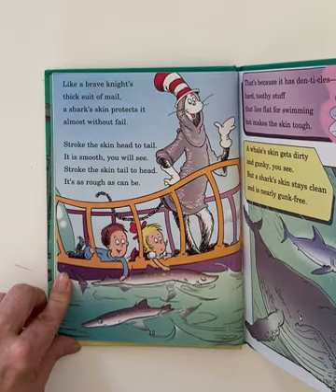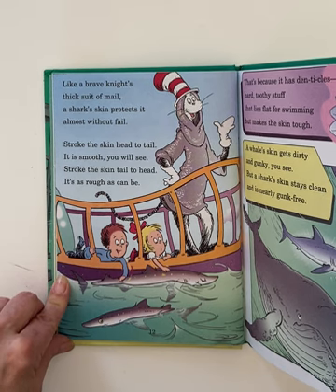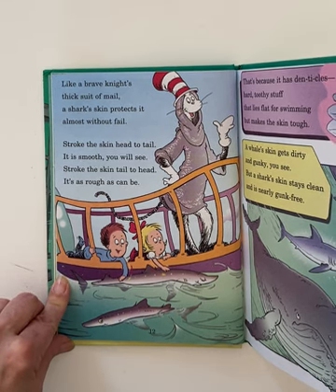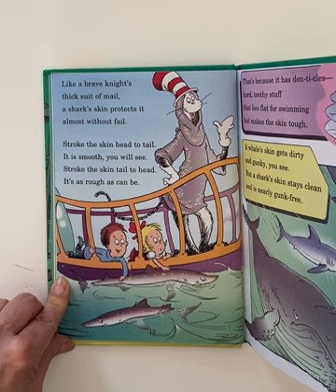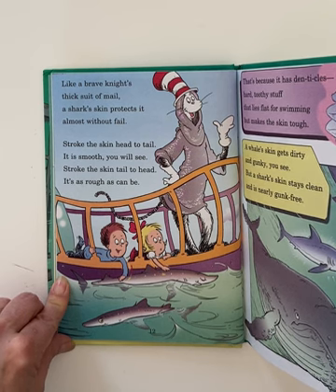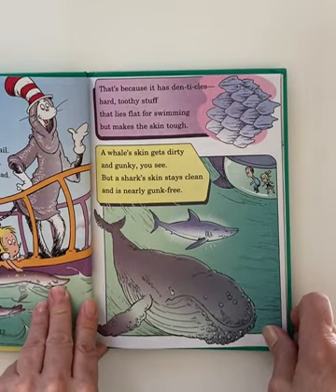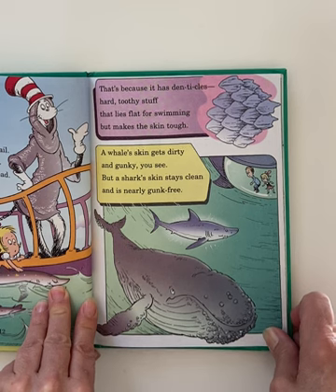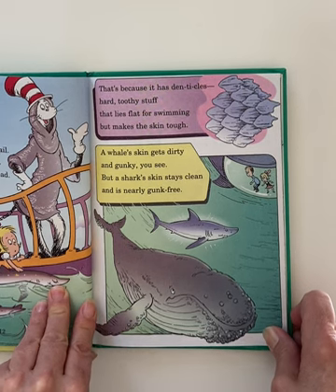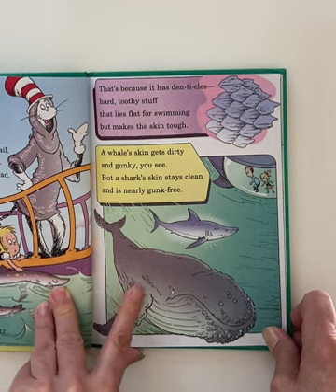Like a brave knight's thick suit of mail, a shark's skin protects it almost without fail. Stroke the skin head to tail — it is smooth, you will see. Stroke the skin tail to head — it's as rough as can be. That's because it has denticles, hard, toothy stuff that lies flat for swimming but makes the skin tough. A whale's skin gets dirty and gunky, you see, but a shark's skin stays clean and it's nearly gunk-free.